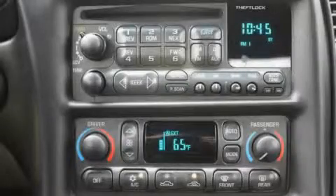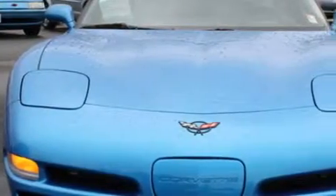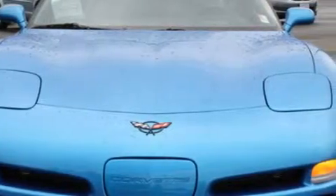The potent 8-cylinder engine connected to a smooth shifting automatic transmission are superbly engineered. This car won't last long at this price. Call and arrange a test drive now.